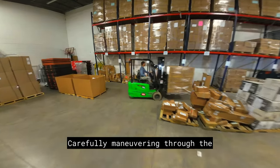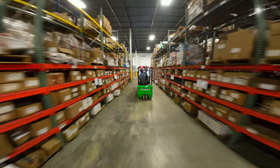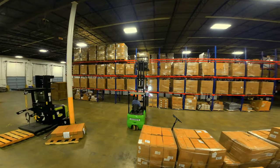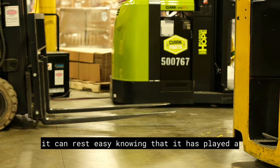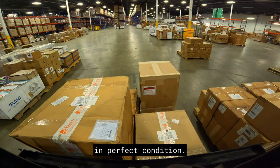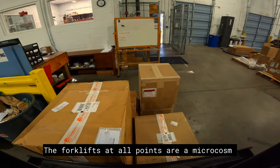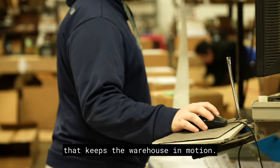Carefully manoeuvring through the aisles, racks and rows of the pallet palace. And when the day is done, it can rest easy, knowing that it has played a vital role in ensuring that customers receive their orders on time and in perfect condition. The forklifts at All Points are a microcosm of the larger machinery that keeps the warehouse in motion.